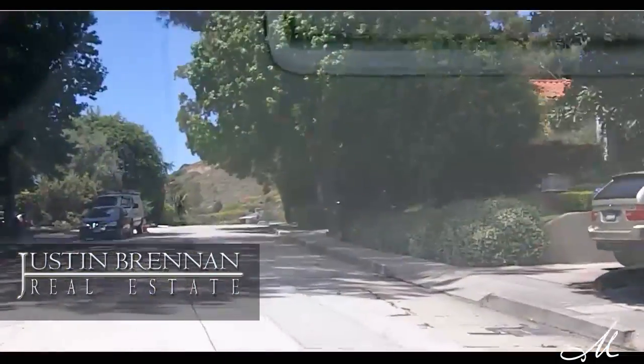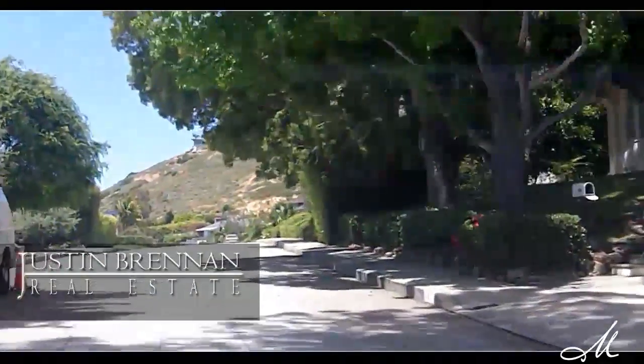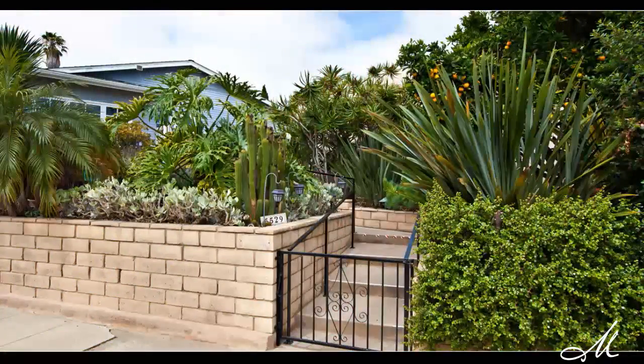Families take their kids to school at the elementary school walking down here. It's very safe and very family-oriented community, and that's why people love it.